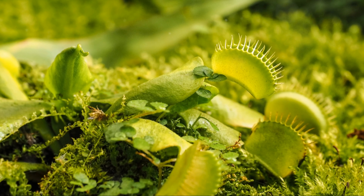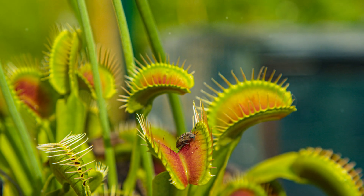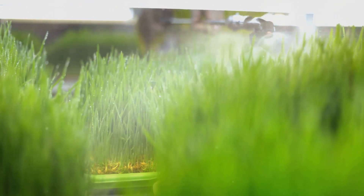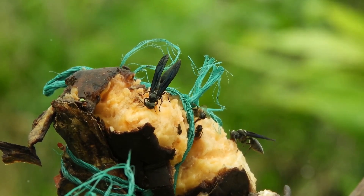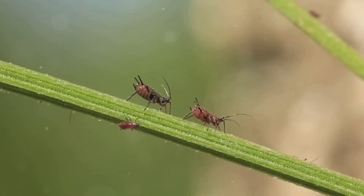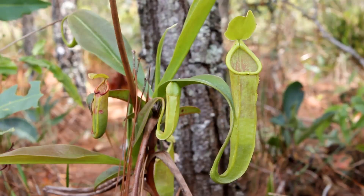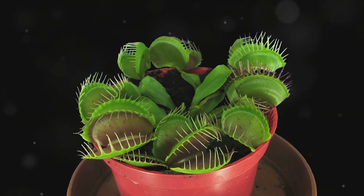Carnivorous plants, despite their macabre feeding habits, play a vital role in maintaining the delicate balance of their ecosystems. As predators, they help regulate populations of insects and other invertebrates, preventing outbreaks that could disrupt the delicate web of life. In nutrient-poor environments, carnivorous plants provide a valuable source of nutrients for other organisms. Their decaying pitchers and leaves release nitrogen and phosphorus into the surrounding soil, enriching it and supporting the growth of other plant species. Some animals have formed unique relationships with carnivorous plants — certain frogs, for example, lay their eggs inside pitcher plants, taking advantage of the nutrient-rich fluid and protection from predators. The presence of carnivorous plants can increase biodiversity in an area.